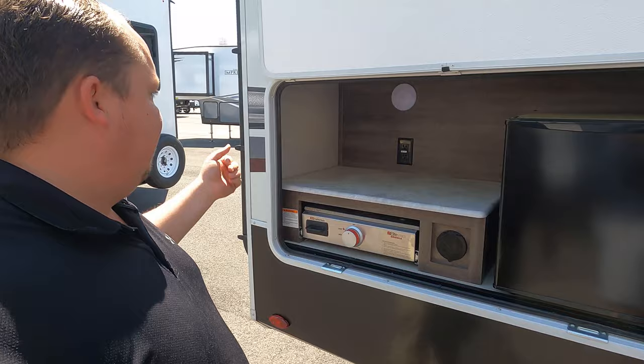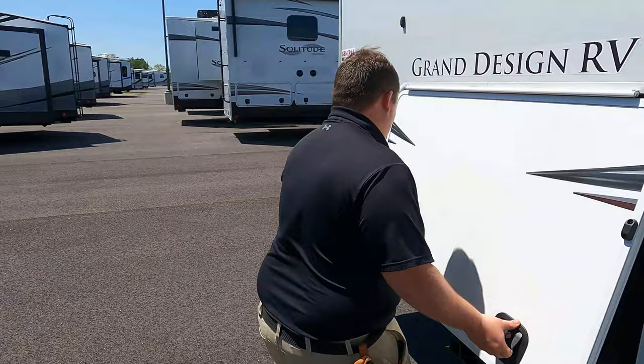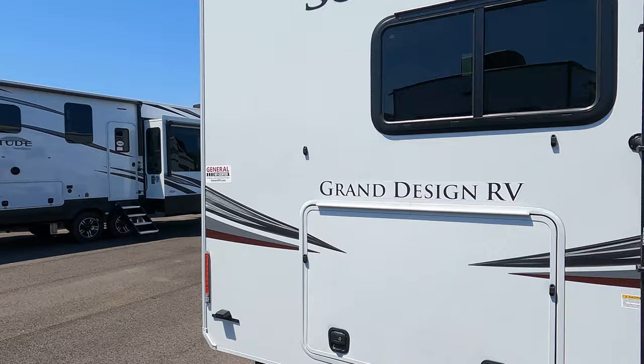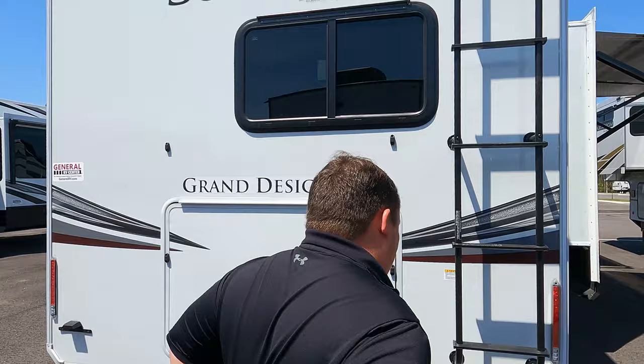Coming around further, we have a nice little outside kitchen — a small fridge and a Suburban cooktop. I love the slam-latch doors. Around the back, you get really good storage. There's a 3,000-pound hitch with a four-pin connector so technically you can tow behind this fifth wheel, though we don't recommend towing behind a fifth wheel. It's prepped for a backup camera. We also have a one-piece TPO roof — let's go up and take a look.